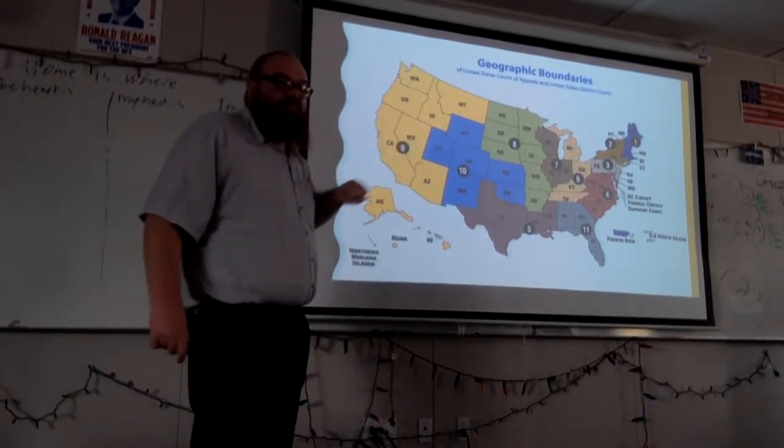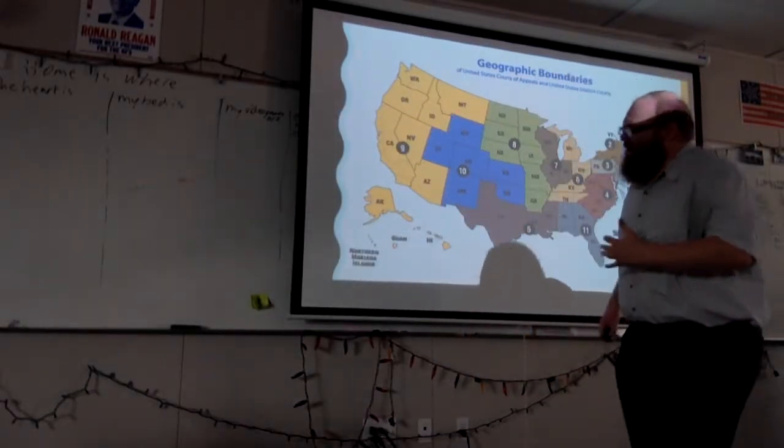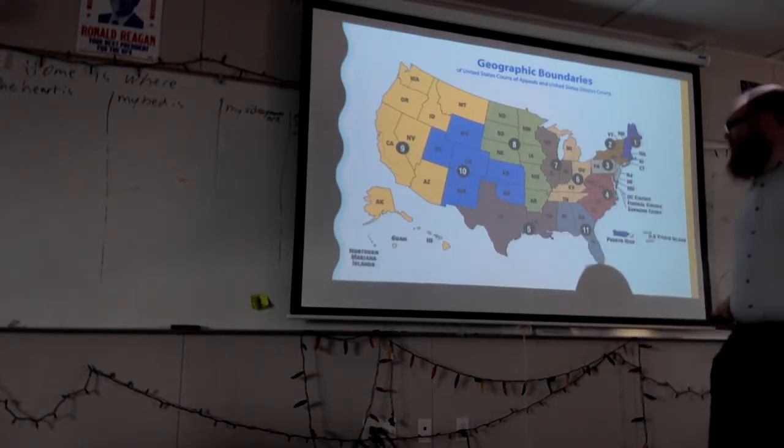Circuit court, district court — 12 circuit courts, 94 district courts. Not really based upon population; it's more so just how they parcel it out.